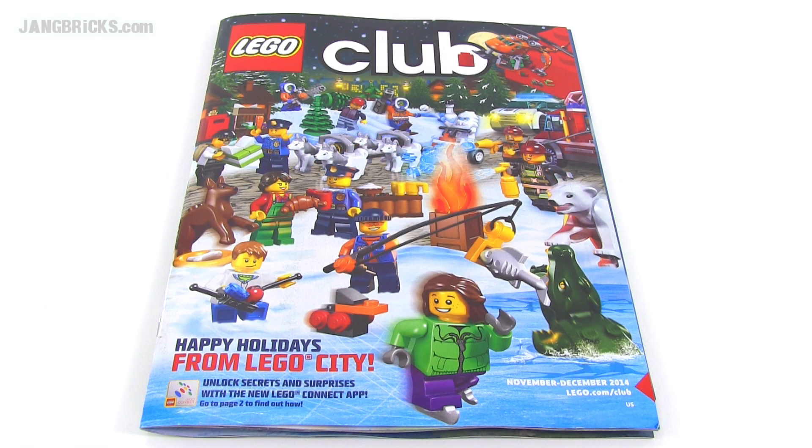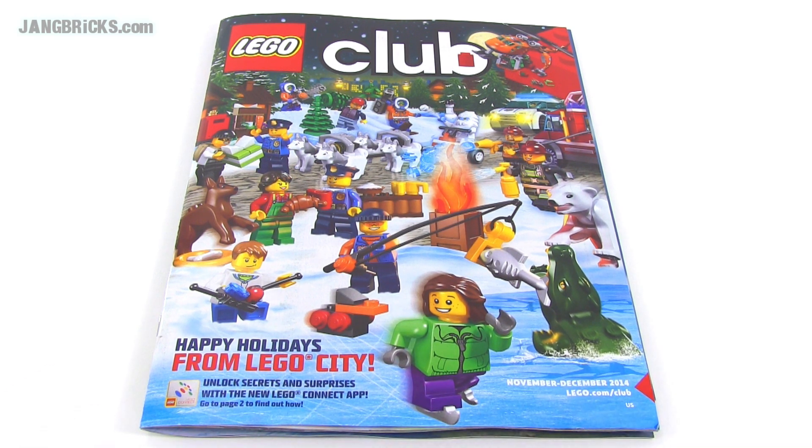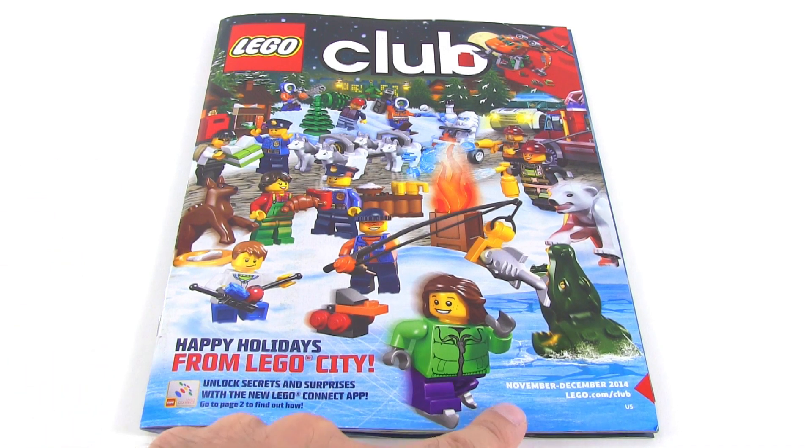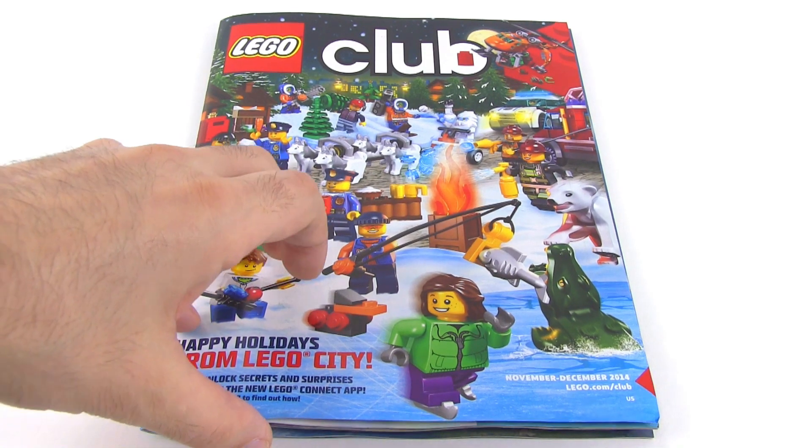Hey folks, it's Jang here with a really quick note about the November to December 2014 Lego Club magazine. If you are a Minecraft fan, especially a Lego Minecraft fan, you want to make sure to get into the Lego Club. It doesn't matter your age — sign up, it's free. You should still be able to get the November to December issue of this magazine.